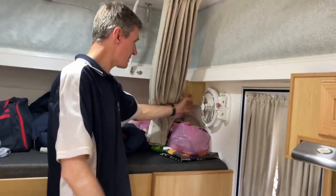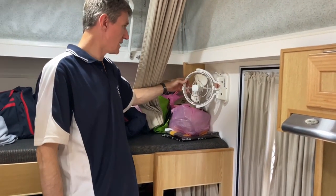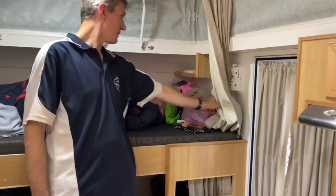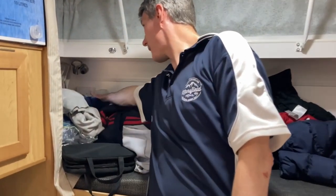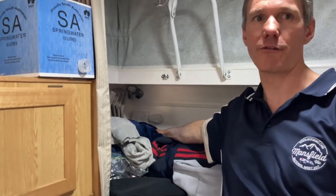All the bunks — upstairs and downstairs — have Sirocco fans, which are really good. The boys also have their own shelf for storage at the back, and they've got a double power point and 12-volt outlet each. We've also got a Sirocco fan at the front as well, which is great.